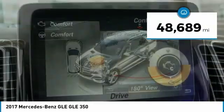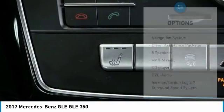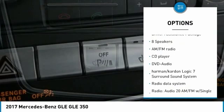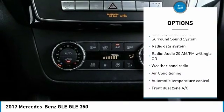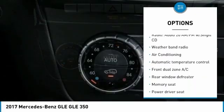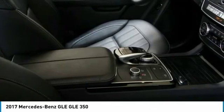This vehicle has less than 50,000 miles. Here are some of this vehicle's great options: navigation system, backup camera, heated seats, power lift gate, power passenger seat, traction control, air conditioning, dual airbags, leather wrapped steering wheel, alloy wheels.